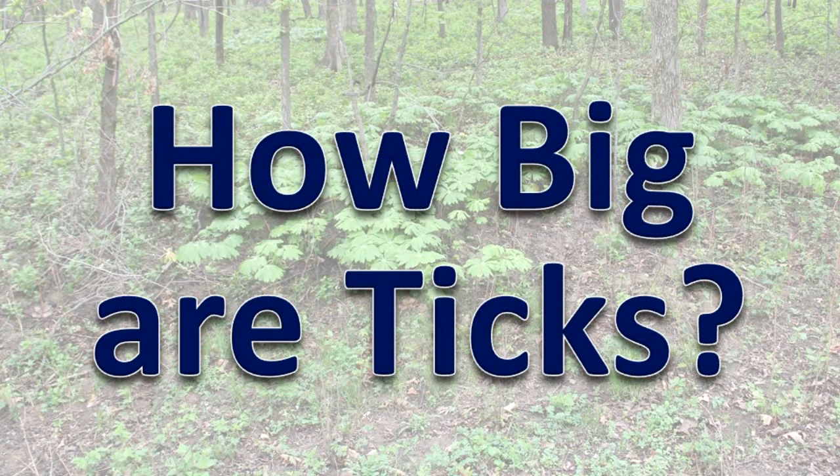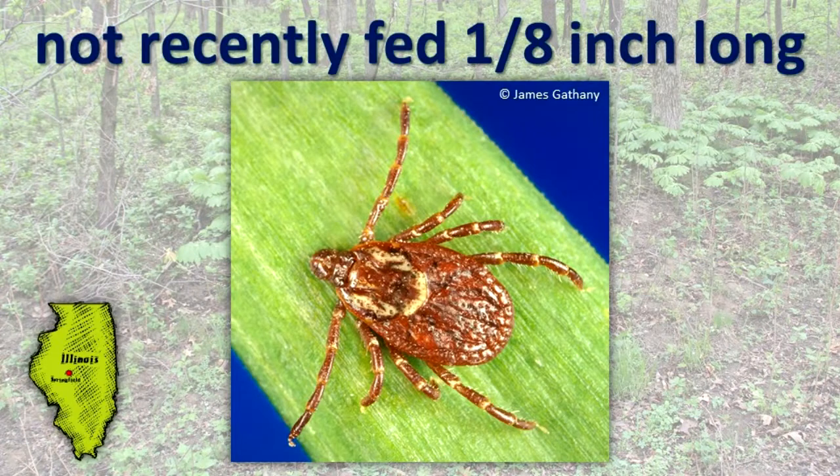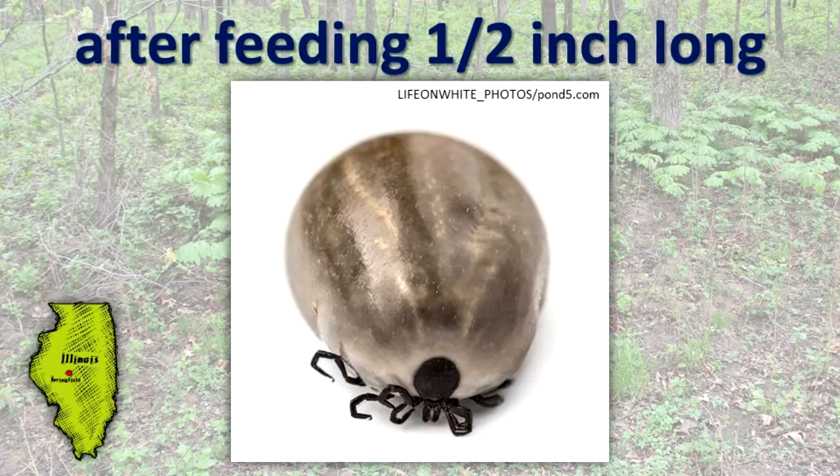How big are ticks? In Illinois, most adult ticks that are not recently fed are about one-eighth inch long. After feeding, the idiosoma of some female ticks may enlarge to about one-half inch long.